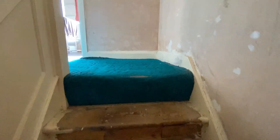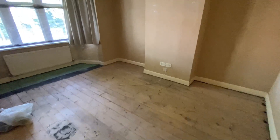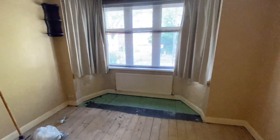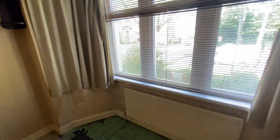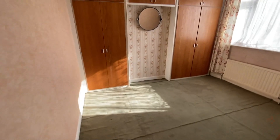Now on to the first floor. Up here we have three bedrooms and a bathroom. Two of the bedrooms are good doubles, so we'll look at those first. At the front with the bay window is bedroom number one — as you can see, a good double. At the rear is the second double bedroom, bedroom number two, with some fitted wardrobes.